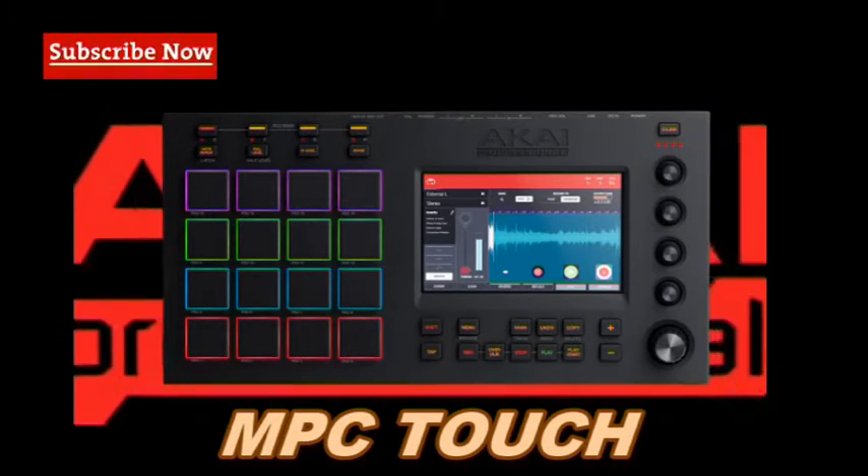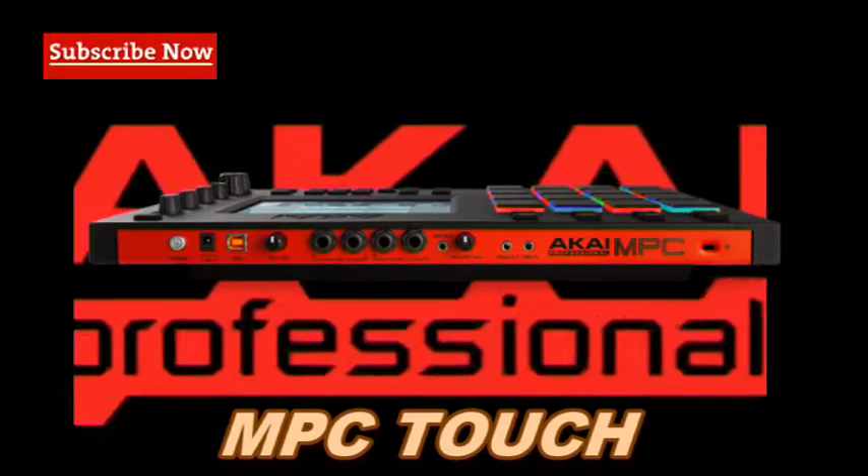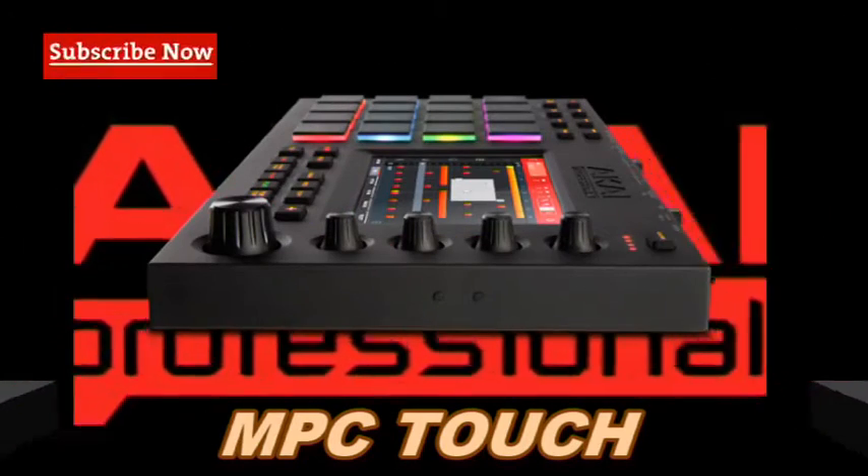Breakthrough sound at your fingertips. Introducing a new approach to music production with an ultra-fast and super-intuitive workflow. The Touch is powered by a radiant 7-inch color multi-touch display.